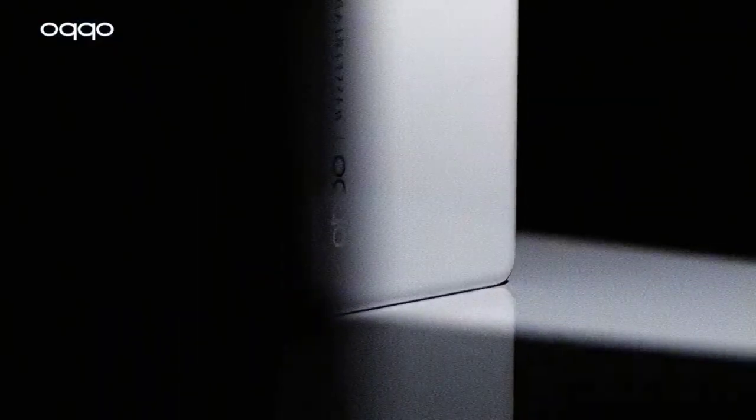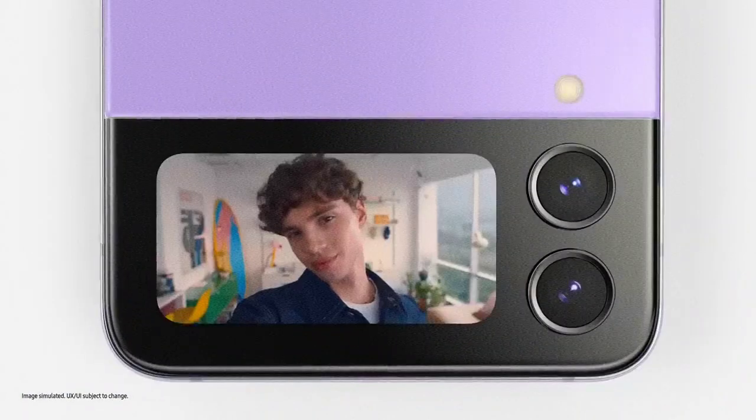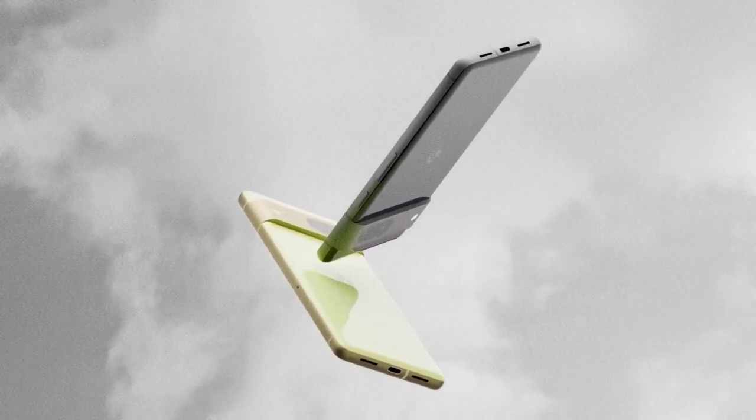Hi everyone, I'm Reza from the OX Studio channel on YouTube. Today we want to check the best phones that you can buy in 2023, so let's go check these phones.